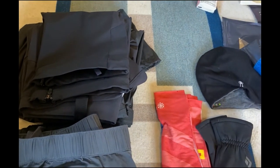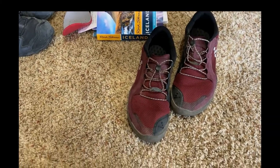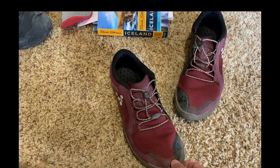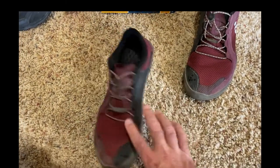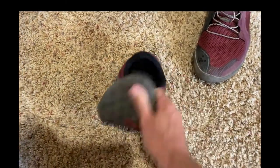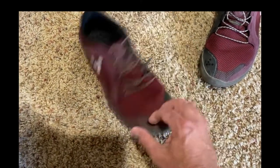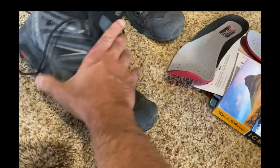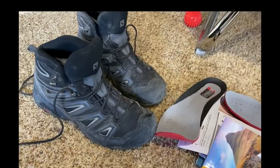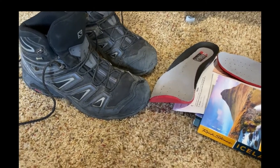Here's my footwear. These Vivo Barefoot shoes will be worn primarily out and about in the city — they compress down to nothing, made of recyclable rubber, and I've had them for about six years and they're still performing well with decent grip. The newer Salomon waterproof mids are fairly lightweight but don't compress, so I'll probably have to wear them on the plane initially to save space in the bag — but they're waterproof with liners.